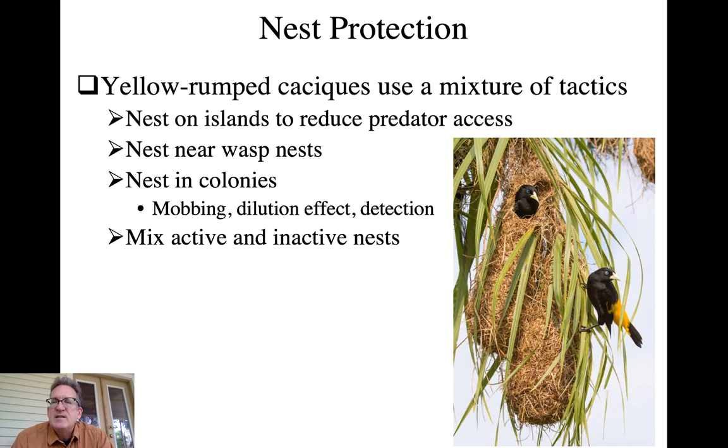The yellow-rumped cacique uses a combination of tactics to reduce predation. One is nesting on islands when possible, where predator populations are reduced. They also nest near wasp nests so that approaching predators get the benefit of wasp protection. And they nest in colonies to gain the benefits of mobbing, the dilution effect, and increased detection of approaching predators. Within these colonies they also mix in dummy nests - active and inactive nests that can serve as decoys.